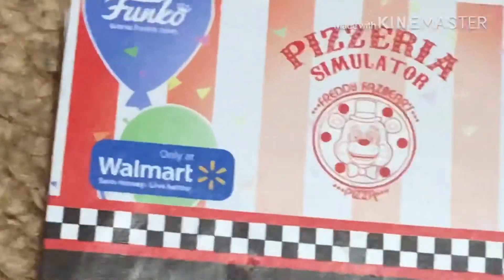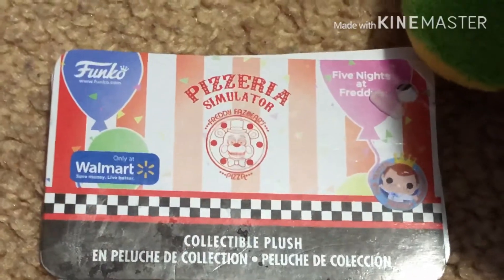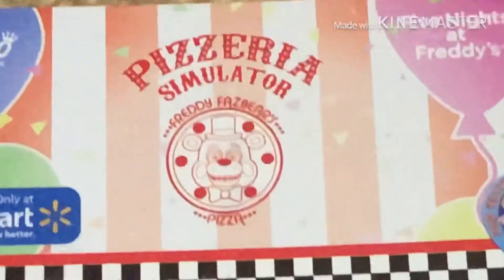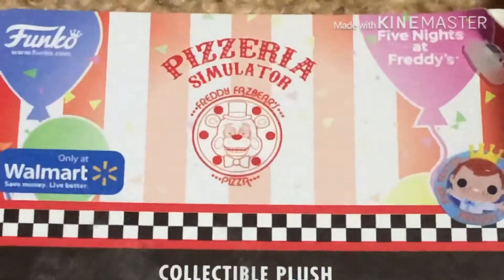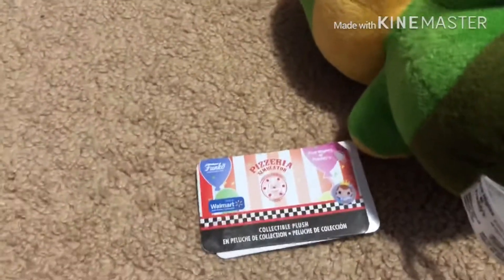I'm gonna show you guys her tag. So it's the FNAF 6 tag, but Walmart exclusive. My dad randomly let me buy this even though he doesn't like FNAF. It says Freddy Funko — and why is there a Toy Freddy? That's my question. I have Toy Freddy up there, pretty epic, and Spring Bonnie, so this is gonna be my third FNAF exclusive.